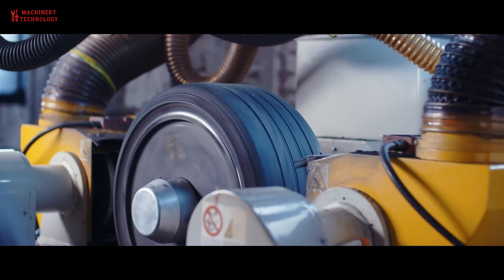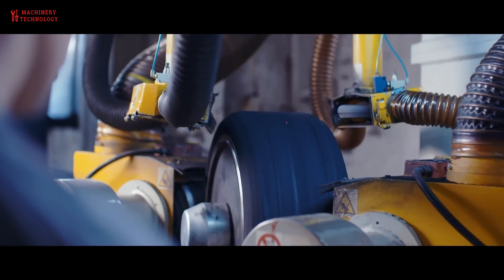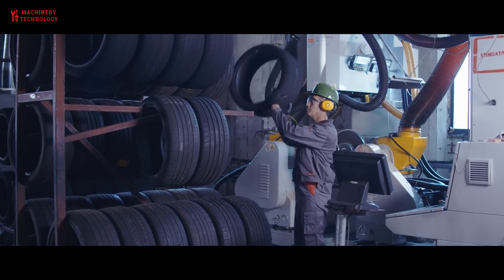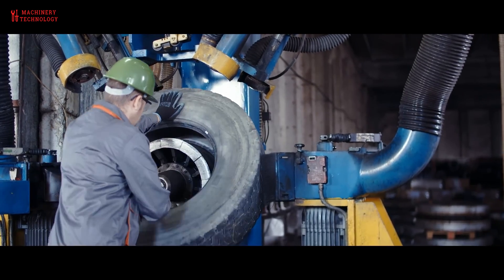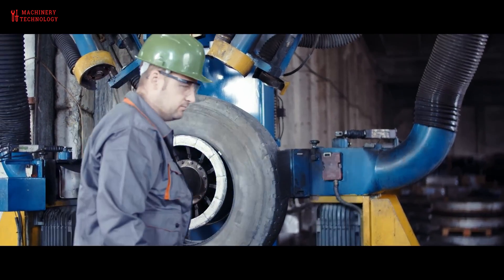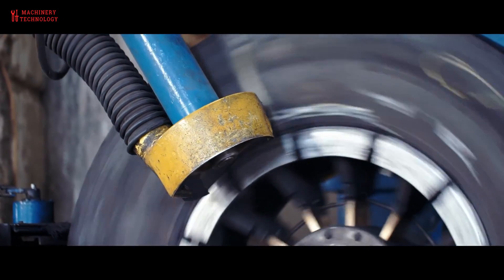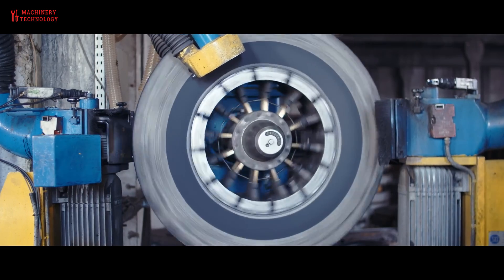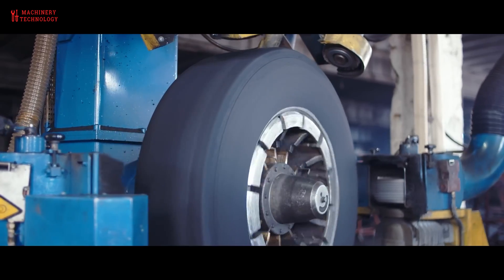Buffing. If the tire passes inspection, the old tread is buffed away to create a smooth surface for the new tread to bond to. This entails the removal of the worn tread so the new tread rubber can be applied. Special rasp blades spin to strip away the worn tread and create a uniform surface for the new tread rubber. While retreading, all the rubber dust is collected and used for other rubber products — for example, recycled into rubber mats or sold to cement manufacturers who use them to recover energy through combustion.